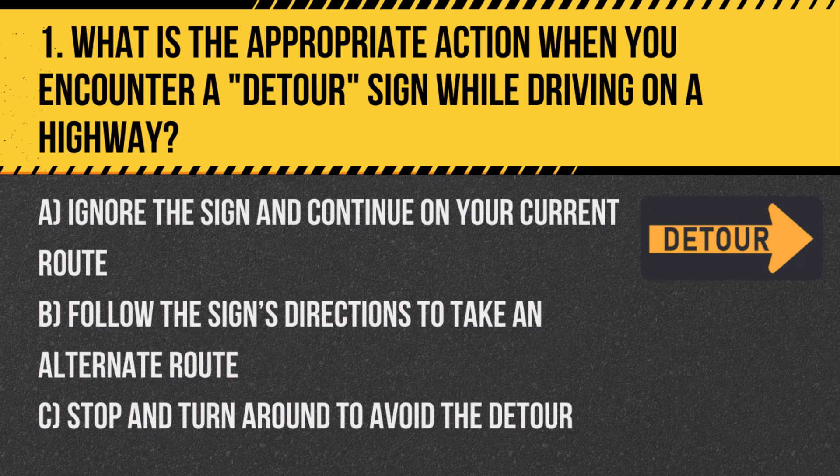Answer: B. Follow the sign's directions to take an alternate route. Detour signs indicate that the usual route is unavailable and drivers should follow the alternative provided.